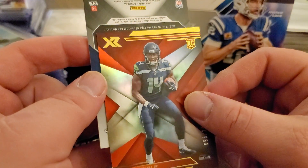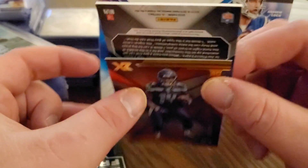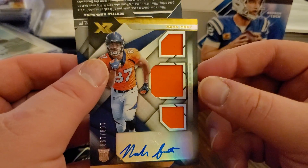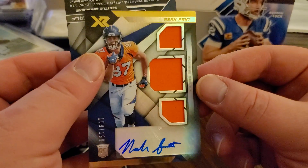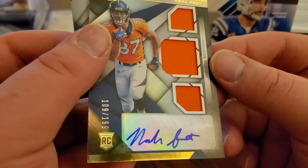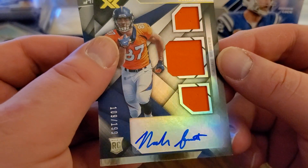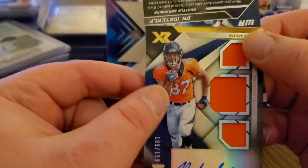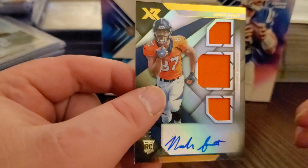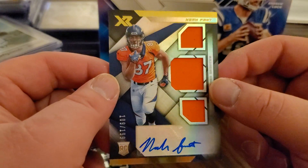Joe Flacco mentioned on the back - thinking quarterback. Alright, so that must be the triple swatch auto. Sticker auto - got that on there. Surprised they're doing sticker autos for higher end product like this, but they're allowed to do that. So - Noah Fant triple swatch auto.